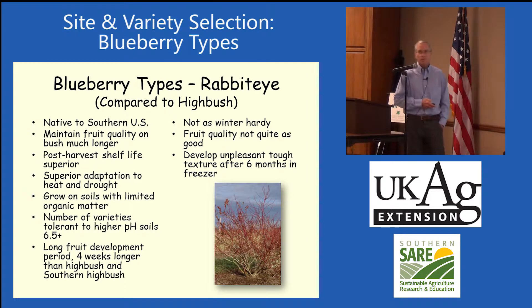They have a long period of fruit development and ripen fruit later in the season. They're not as winter hardy. Fruit quality is considered to be not quite as good as highbush blueberry fruit quality. But they're crossing them with highbushes, and when you freeze these, a lot of the skins get sort of tough in the freezer, so they're not an ideal frozen product.